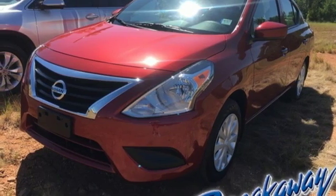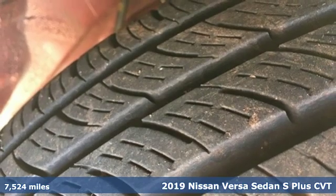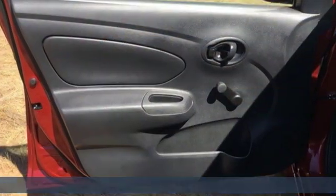It's a 2019 Nissan Versa sedan. It's the big little car that is fuel efficient and great for carpooling. Plus, it offers an exciting list of features.